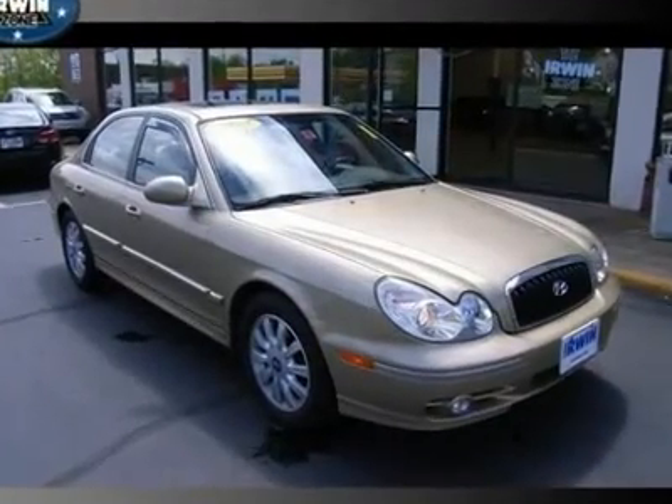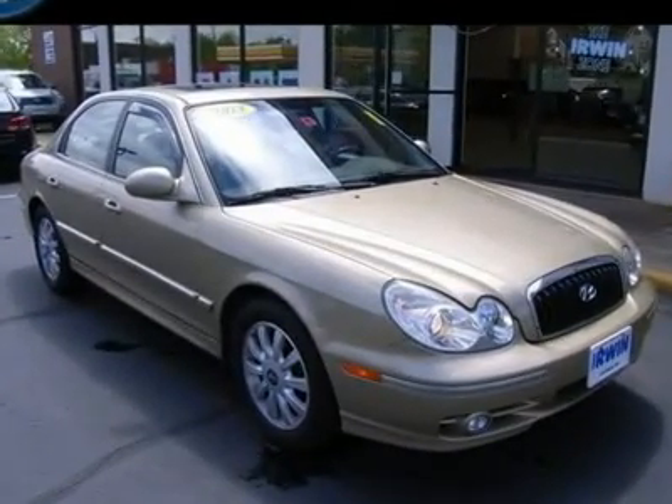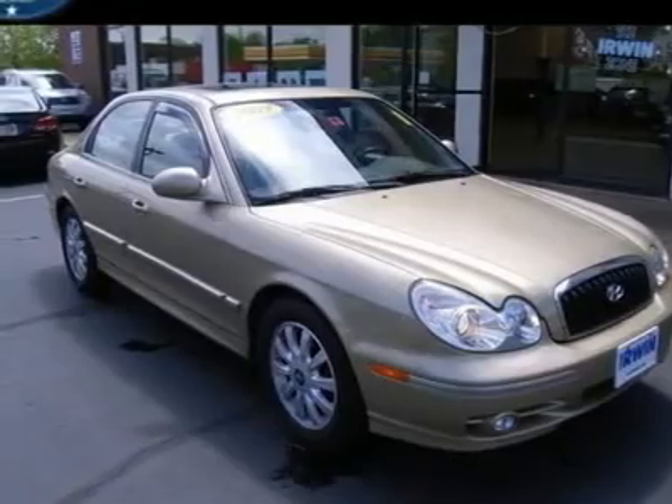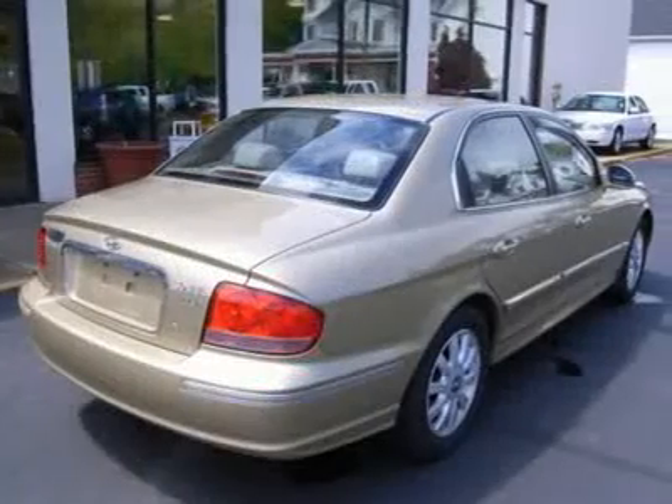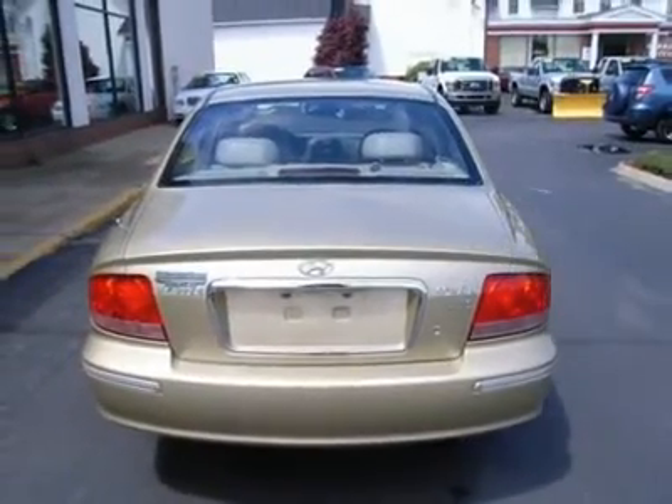Power Moonroof, Leather Seats, Alloy Wheels, Automatic Temperature Control, 2.7L V6 MPI DOHC, Dual Front Impact Airbags, Dual Front Side Impact Airbags, Front Anti-Rollbar, Fully Automatic Temperature Control.